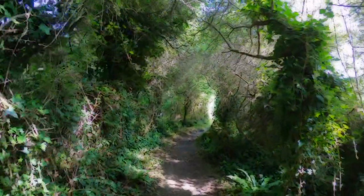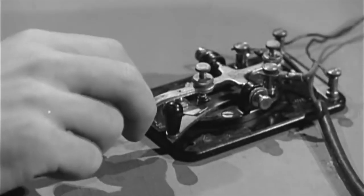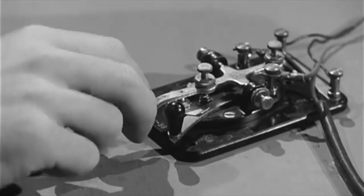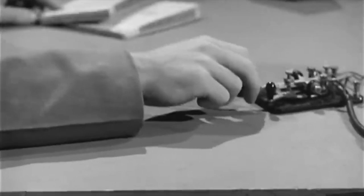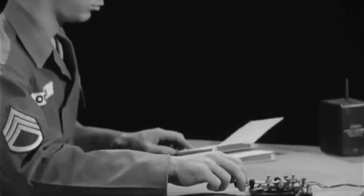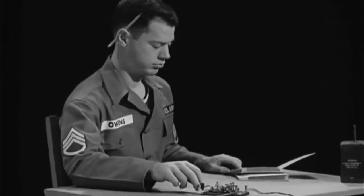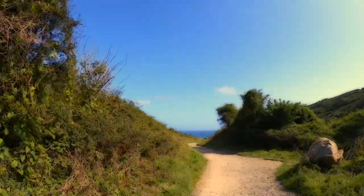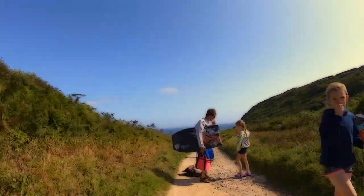Porthcurno is world famous for its telegraph station and the part it played in World War Two, where communications by cable was essential - it was a far safer means than radio messages, which could be intercepted. Cable and Wireless operated a 355,000 mile network which connected the British Empire, with Porthcurno being the most important station.